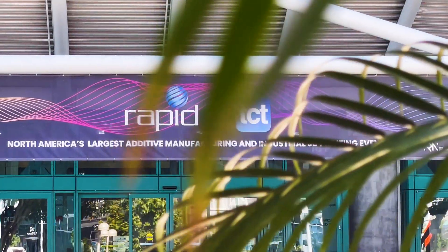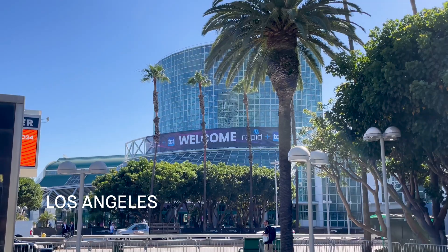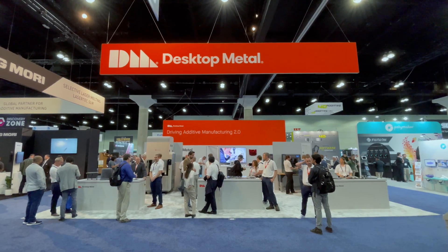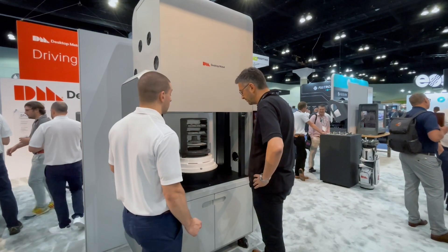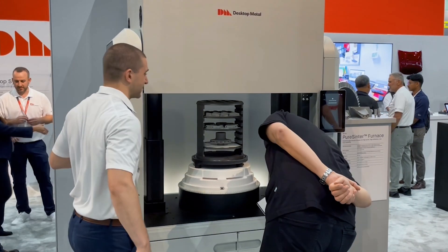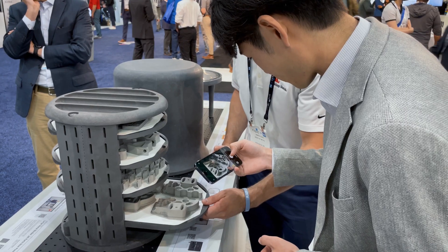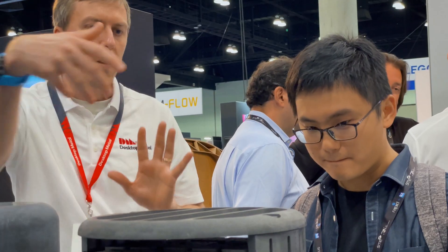We're here at Rapid Plus TCT 2024 in beautiful downtown Los Angeles at the Desktop Metal booth, showing off all of our latest and greatest technologies, including the new Pure Sensor Furnace — the cleanest, most modular and flexible industrial furnace on the market. People are super excited to come see it firsthand.